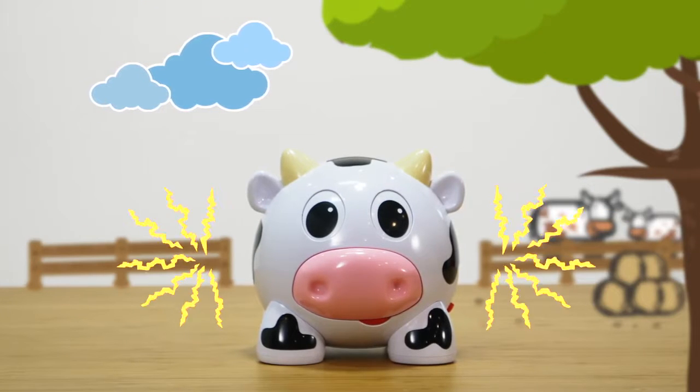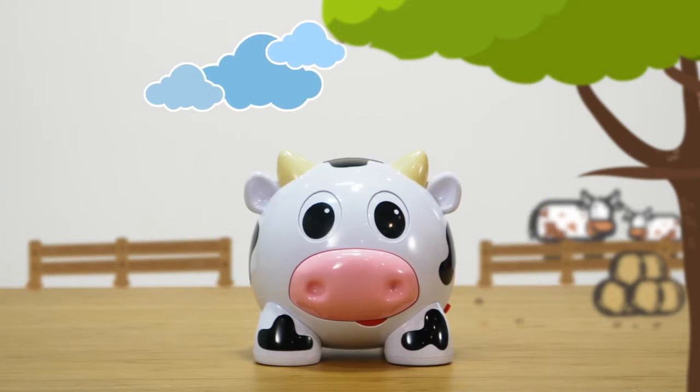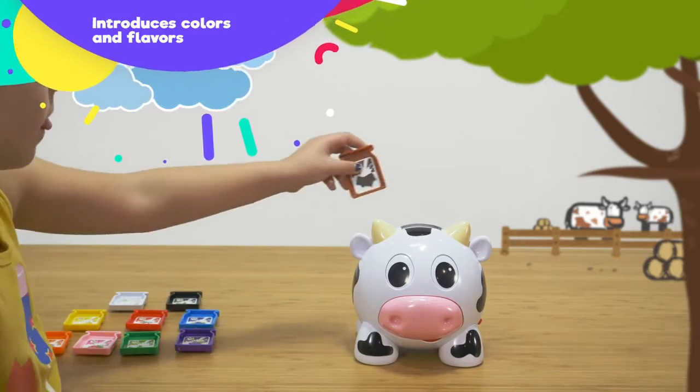Hi! I'm the Colors Cow! I'm thirsty! Can you feed me some milk? Two play modes including a discovery game and a find it game. Introduces colors and flavors.